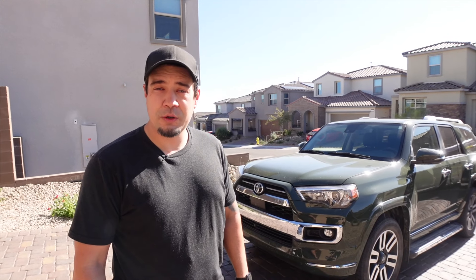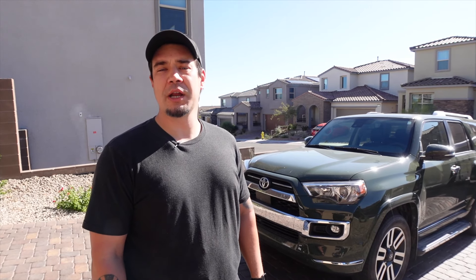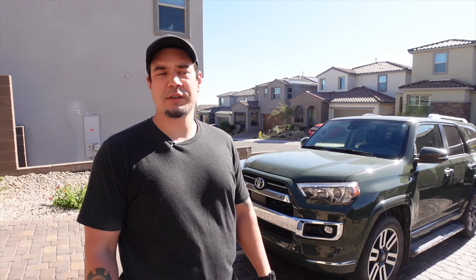Hey everyone, welcome back to the channel — we have a banger of a video for you today. If you saw a recent video of the truck or a Facebook post I put out, you know that I just had it detailed and color corrected on top of the detail.